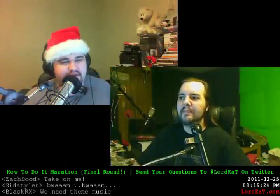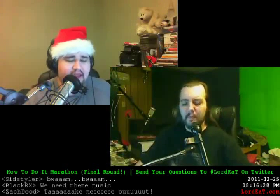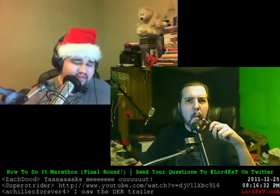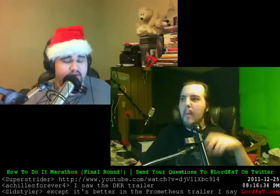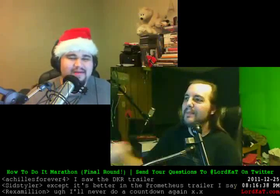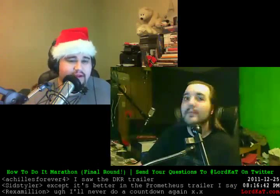If you're joining us for the first time, you can find us at LiveAtLordCat.com. How to Do It is every Tuesday at 8pm Eastern at LiveAtLordCat.com, except this Tuesday, because we've just done eight straight hours of How to Do It and I think I might murder someone if I do it again this week. We also have another show, Tuesday Tech Talk, at 7pm Eastern at LiveAtLordCat.com.